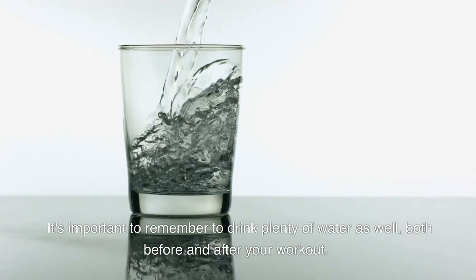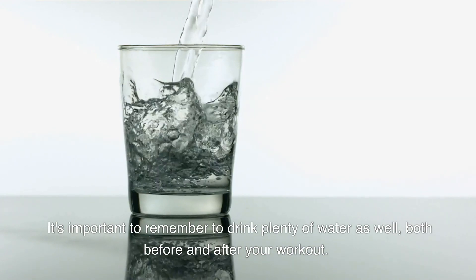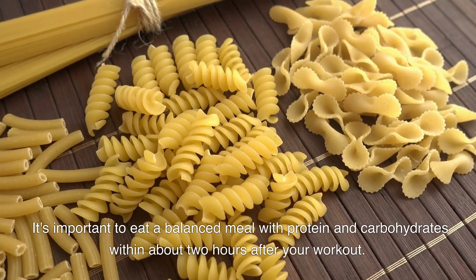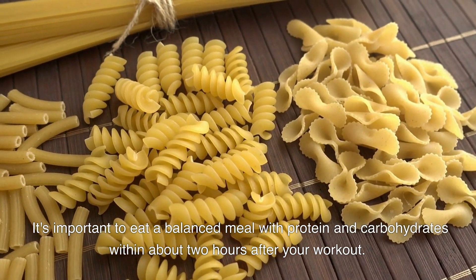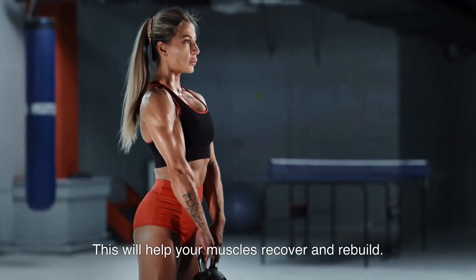It's important to remember to drink plenty of water as well, both before and after your workout. Post-workout meal: it's important to eat a balanced meal with protein and carbohydrates within about 2 hours after your workout. This will help your muscles recover and rebuild.